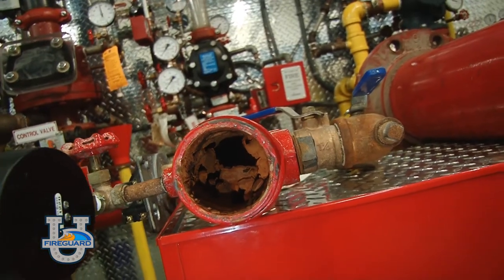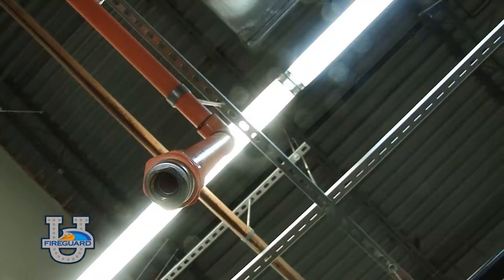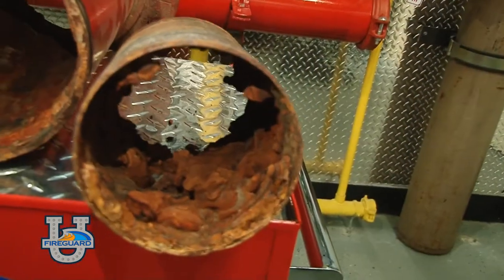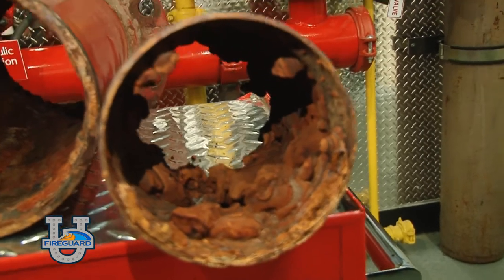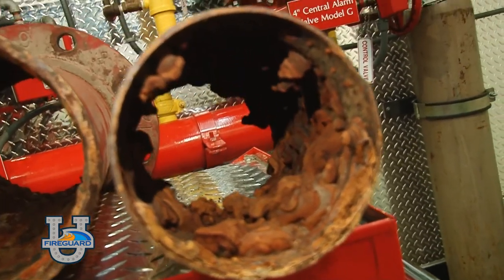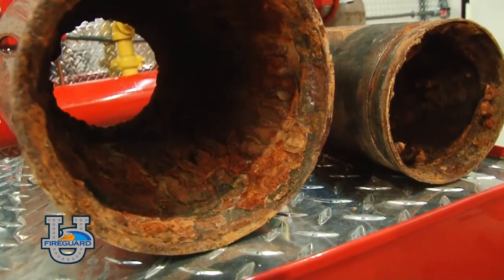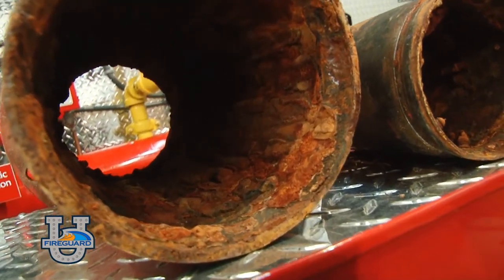Most commercial and residential sprinkler systems have half-inch sprinkler heads. It would not take much foreign material to block or clog the sprinkler head and prevent it from proper activation. Clogged or blocked sprinkler piping can also prevent water delivery to a properly functioning sprinkler head, preventing it from performing as designed.